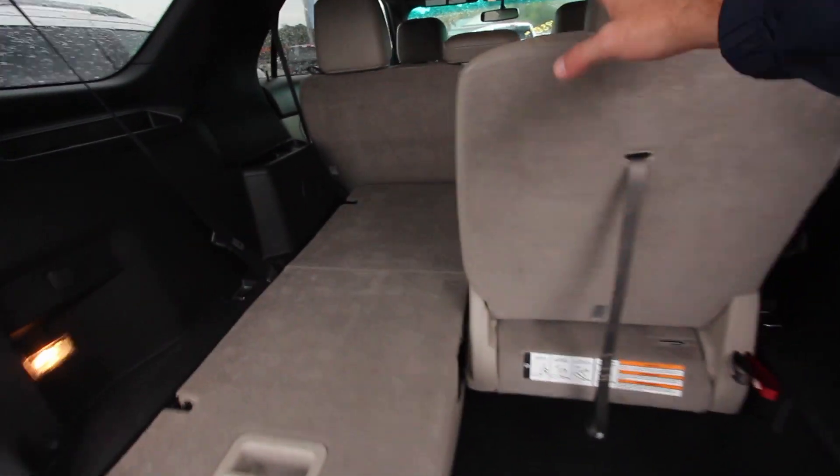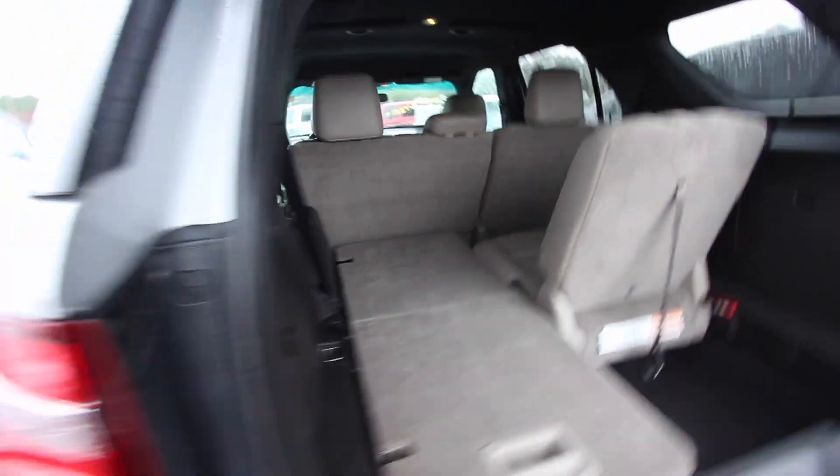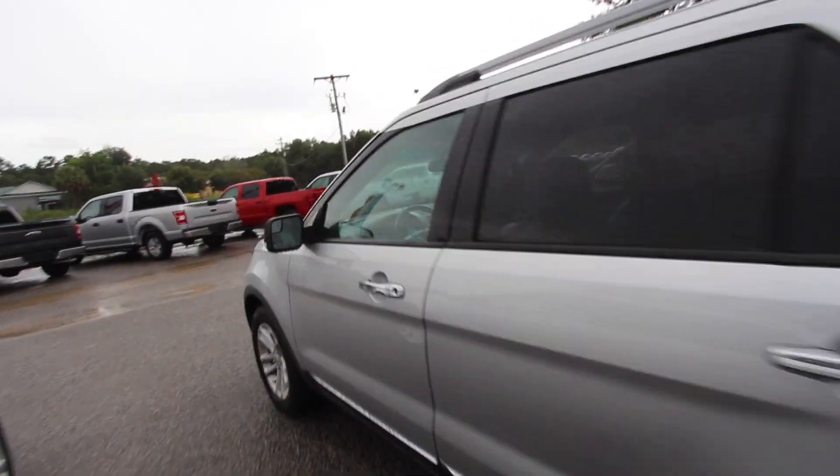You also have a backup camera, backup sensors, and a third-row seat — standard like on all Explorers. Plenty of room back here whether the seats are up or down, and this one even has leather interior. It's a very nice car with a lot of great features. The XLT Explorer is pretty loaded up — all these Explorers come with a lot of great standard features.